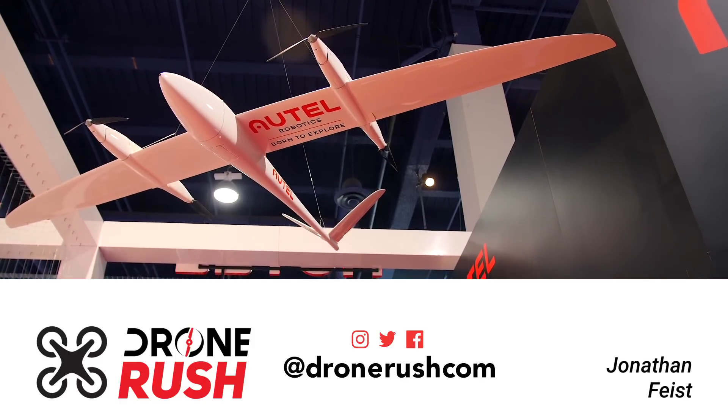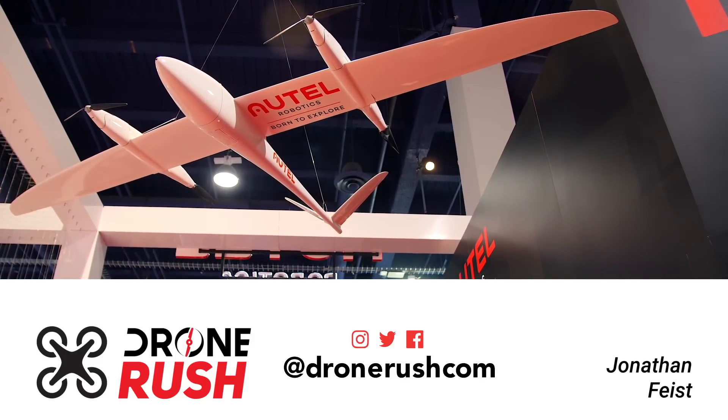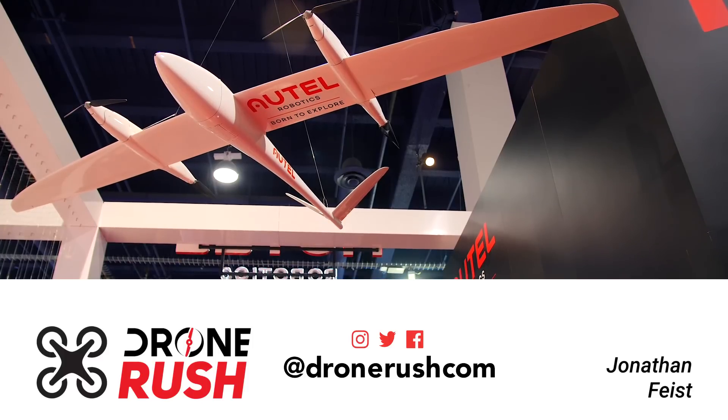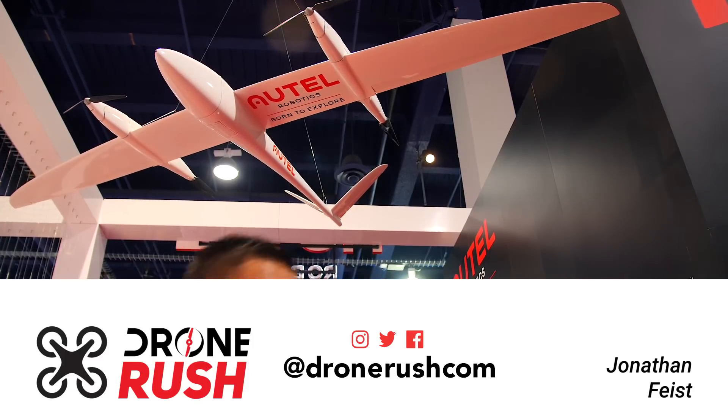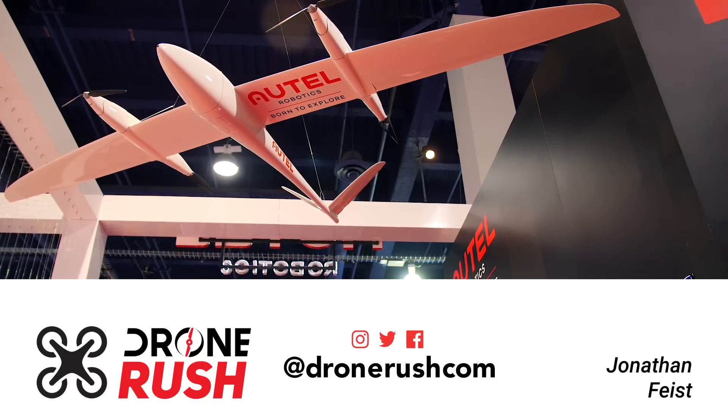Thank you for joining us. Be sure to stay tuned for more from CES 2018 in Las Vegas. Please give us a thumbs up if you like what you see here, and consider subscribing and hitting that bell icon if you want to see what we have coming next. Thanks again, fly safe.